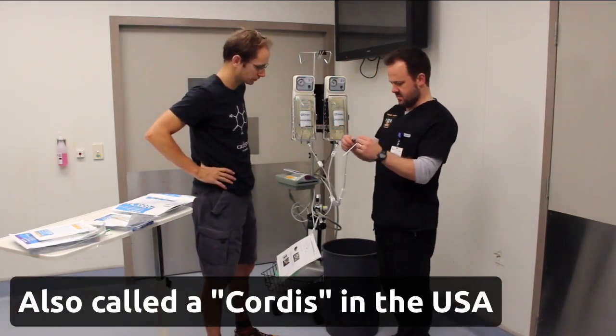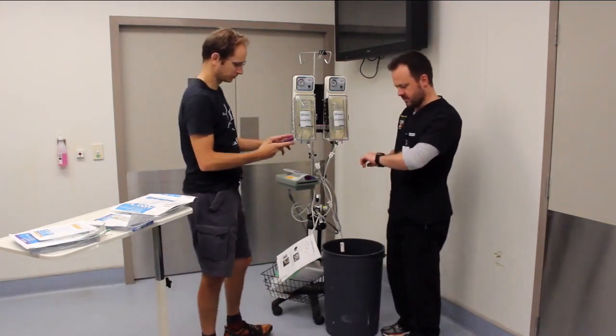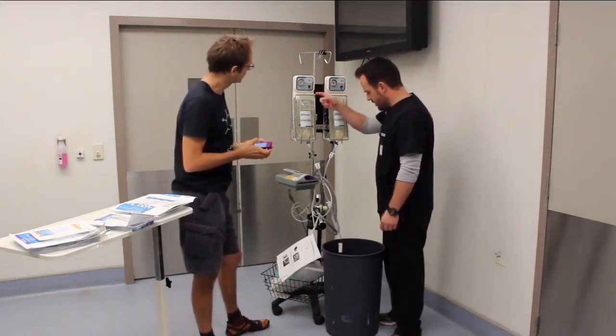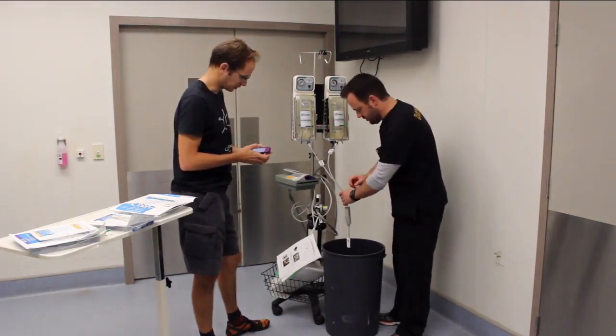This is the Arrow 8.5 French sheath introducer. It's open, connected to the side port. The line's primed. Will's going to get his stopwatch out — two stopwatches, just in case. Pressure on, and that's our opening port.